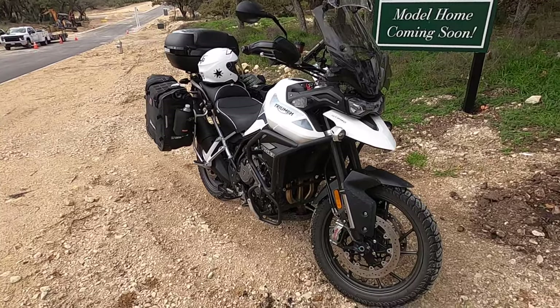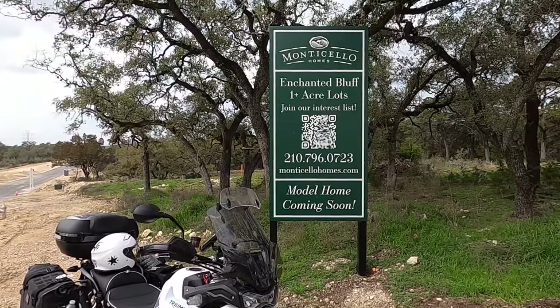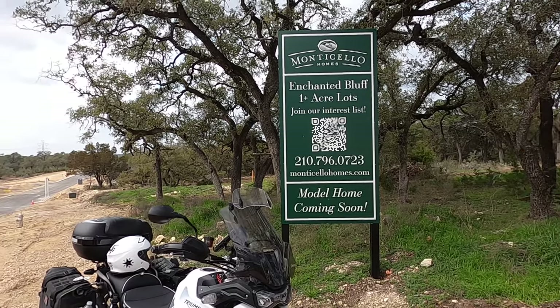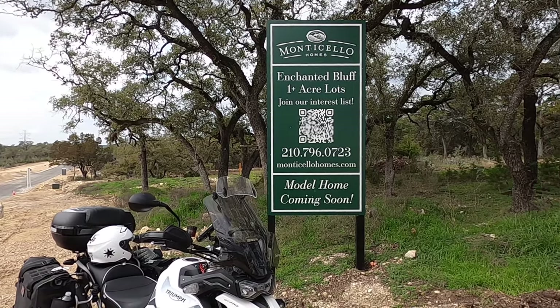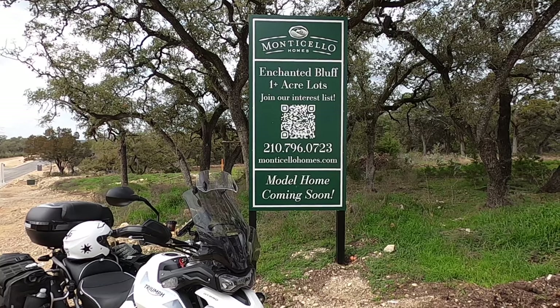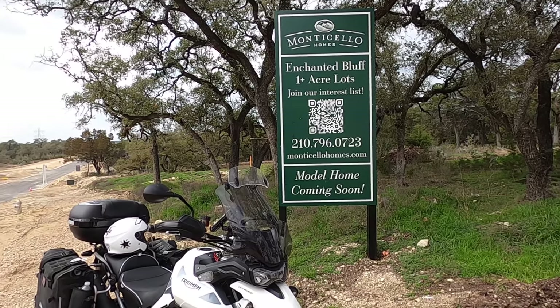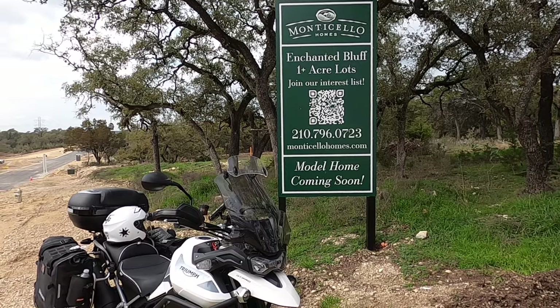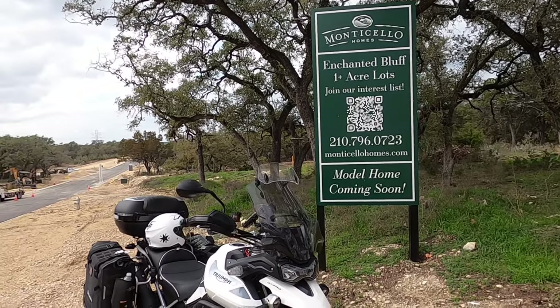Before we hop on my Tiger 900 GT Pro, if you're looking for more information on this community, click the QR code. That's going to put you in contact with my favorite Monticello sales rep, Miss Tracy Stockton. She's got tons of information on this community — tell her you heard it from Jason Payne, Coldwell Banker Dean Harper Realtors.